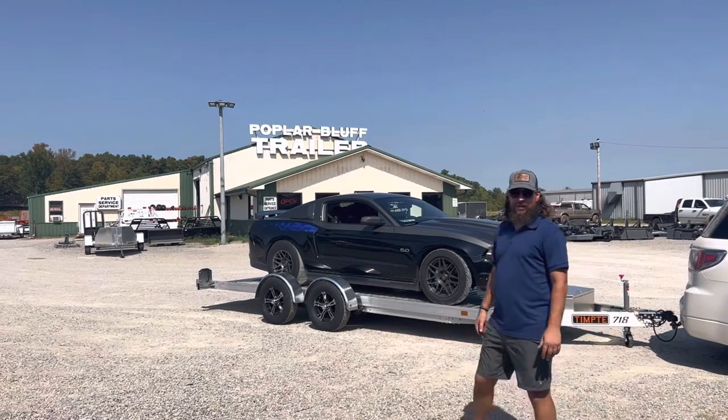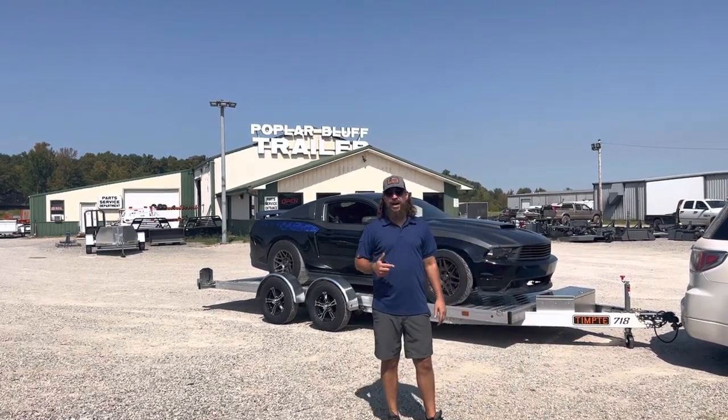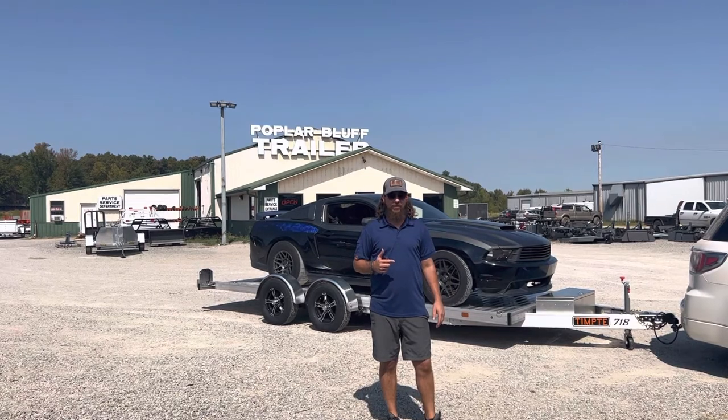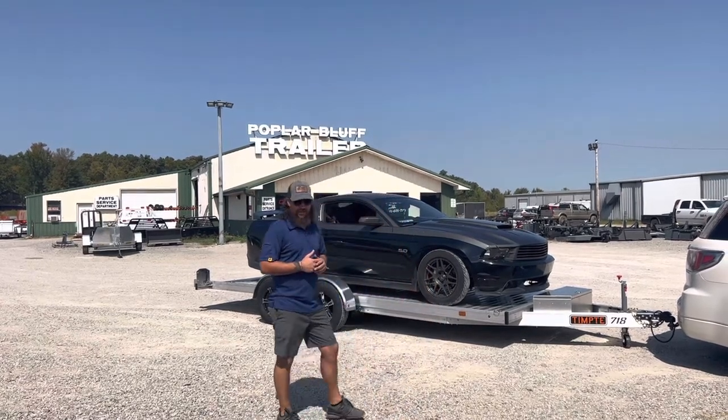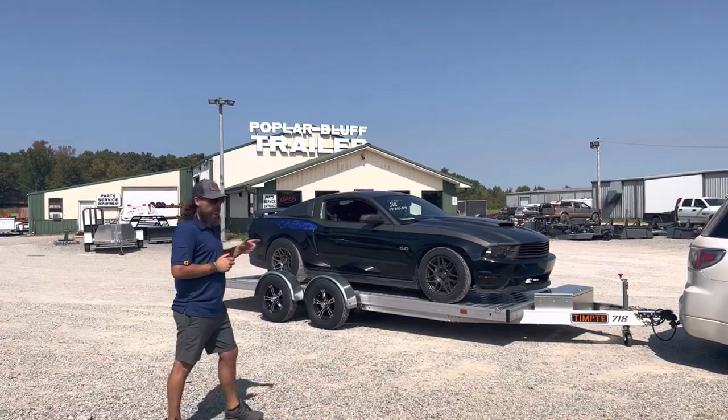This is all aluminum construction, open car hauler, electric rubber hydraulic, has a four-degree approach, rotating torsion axles, and has a wireless remote along with a wired remote.